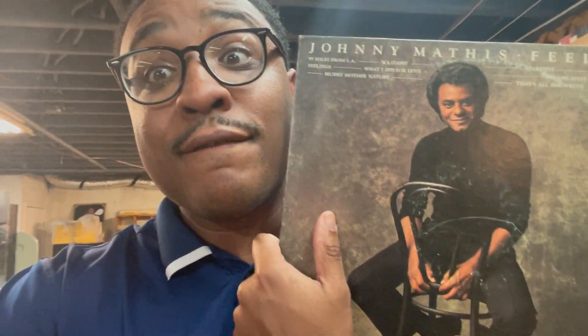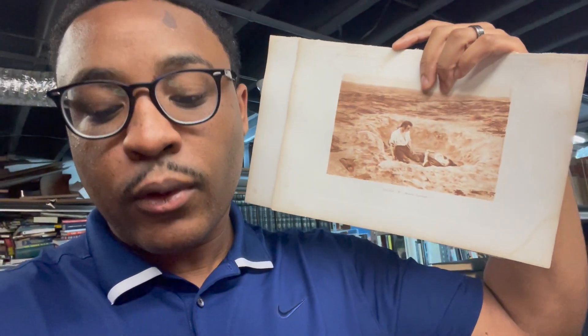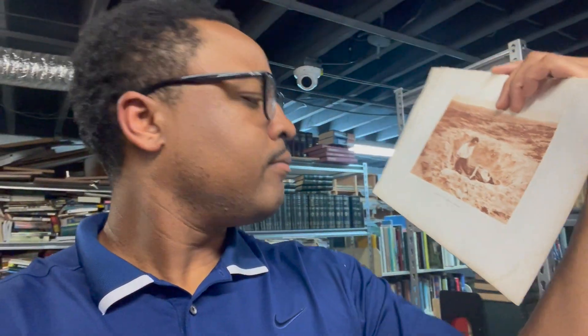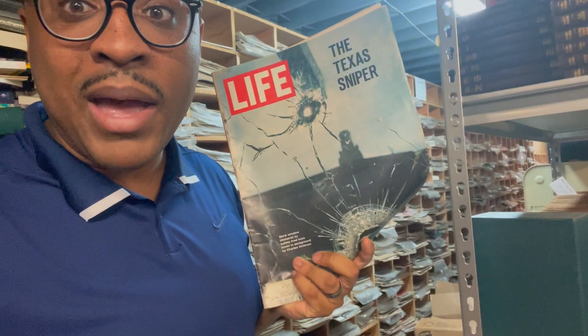Now the books are abundant, but let me show you what else they have. They have vintage vinyl, they have VHS, vintage newspaper clippings and newspapers, unique one-off pieces of artwork and prints. They have a whole assortment of Life magazines, which can have some value. And last but surely not least, they have vintage advertising.